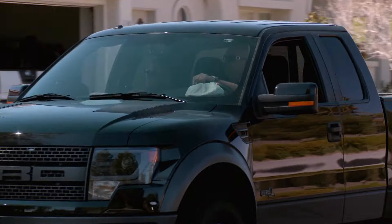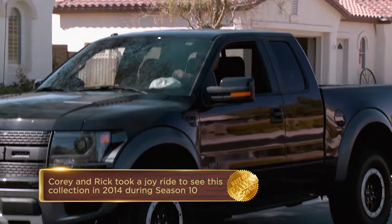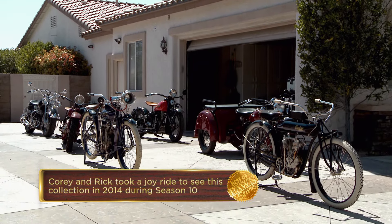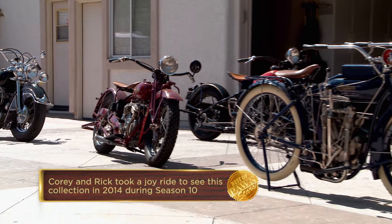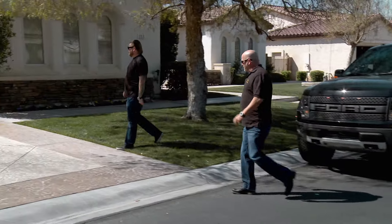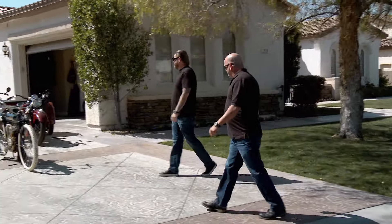We're here because a guy has quite a few really collectible Indian motorcycles. This guy's got like half a million dollars worth of Indians in his driveway. You really don't need any more. I don't care about your opinion. My dad's tagging along to make sure I don't go crazy, but you can always change his mind a little bit if you have to.